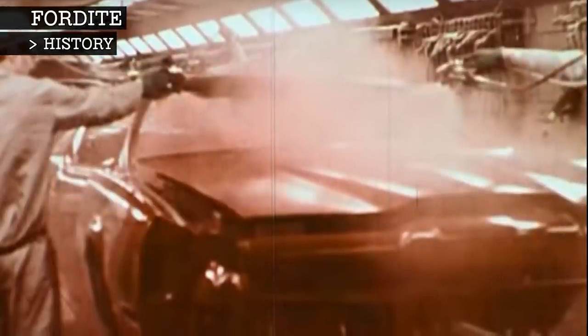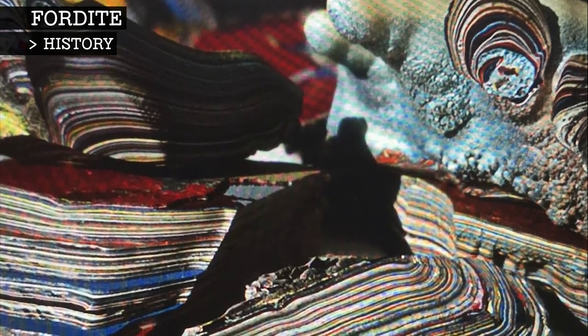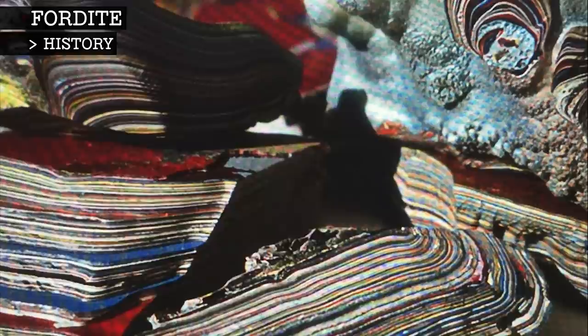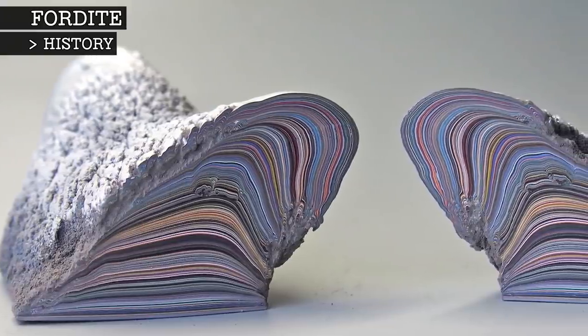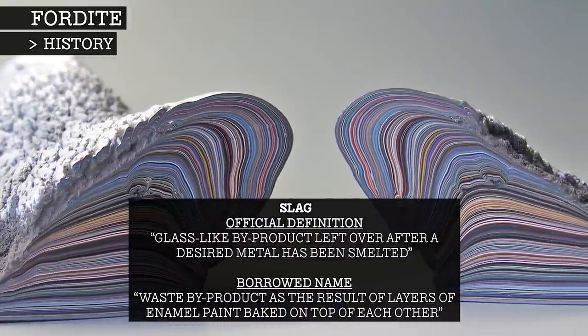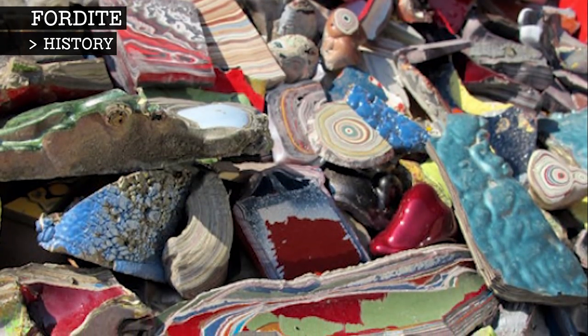Colours were switched, often to fill different orders, but the tracks remained the same, which allowed various colours and layers of paint to build up and become baked on these assembly line components. The baking process allowed the paint to become a solid, stable product. The paint continued to build up, creating what is called slag, until it obstructed the production process.